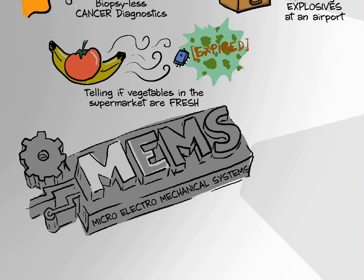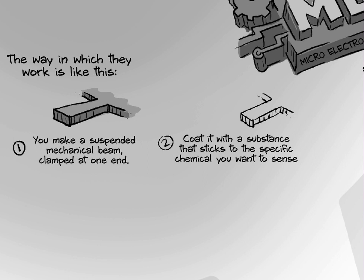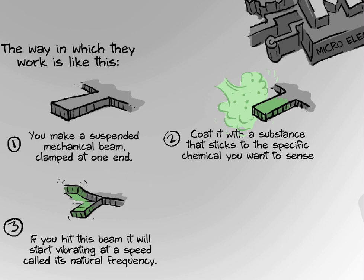Microelectromechanical sensors are a new class of device which have been shown to be sensitive enough to do all these things. The way in which they work is like this: you make a suspended mechanical beam, clamped at one end. You then coat it with a substance which sticks to the specific chemical you want to sense. If you hit this beam, it will start vibrating at a speed that is called its natural frequency.